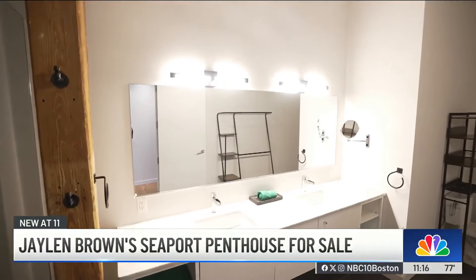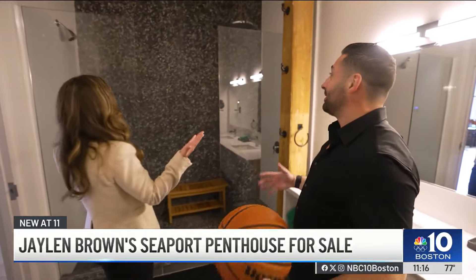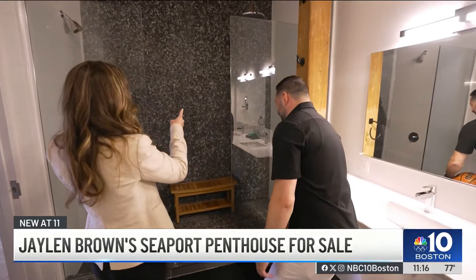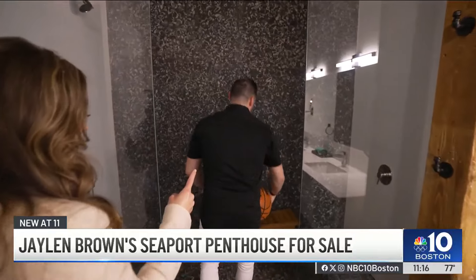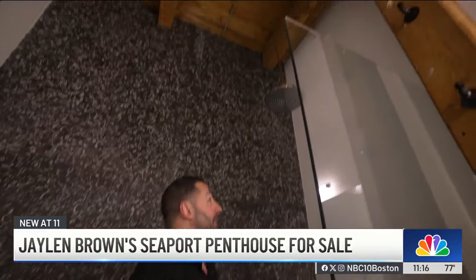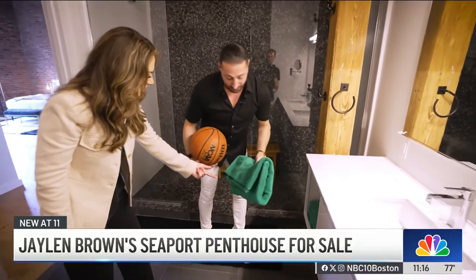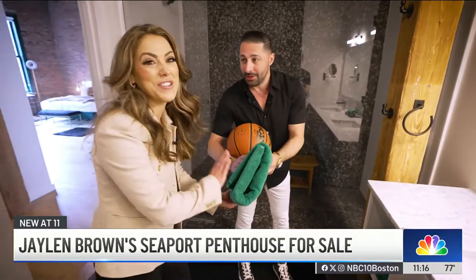Welcome to the primary bathroom. What do you think about the aesthetic? This is huge. And I noticed the shower — you've got two heads and they are high. When you're working with clients who have the height, you always have to make sure they do a test run. And you just can't miss the green towels — live like a champion, you guys.